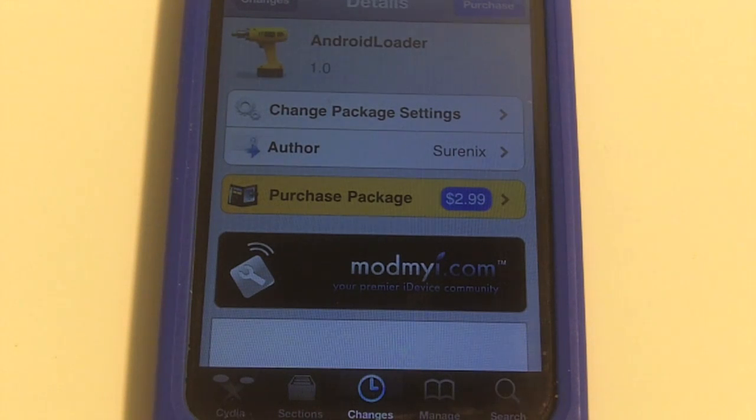Hey, what's up guys, I Take Help in here coming at you with another tweak from Cydia. Now this tweak is $2.99 in the Cydia app store, but to me it is worth every penny of that $2.99.